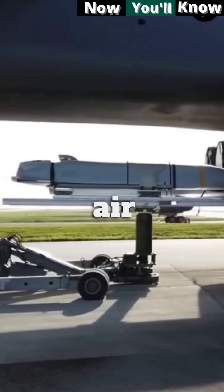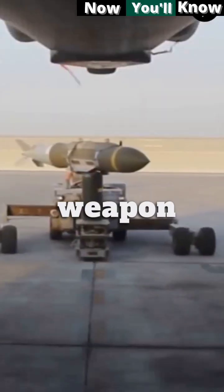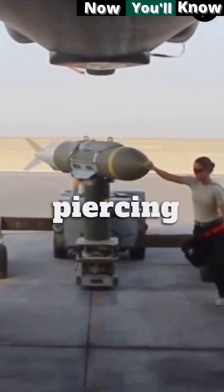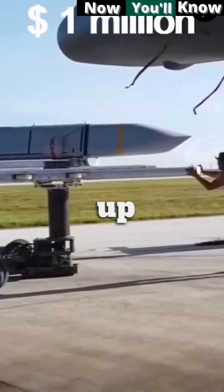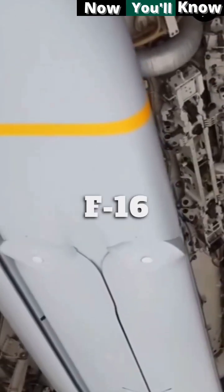The top US smart bombs include the Joint Air-to-Surface Standoff Missile, a large, stealthy, long-range weapon with a 450-kilogram armor-piercing warhead, with a unit cost up to $1 million, carried by B-2, B-52, and F-16 bombers.